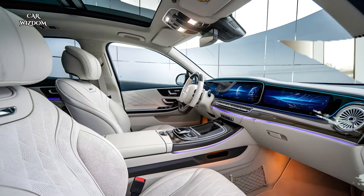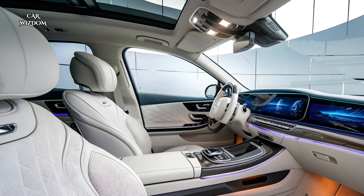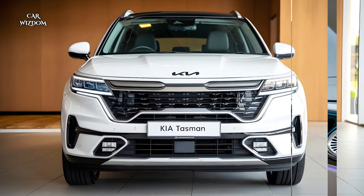From its sculpted side profile to its distinctive taillights, the Tasman has a strong, purposeful presence, crafted for those who seek both adventure and style in an SUV.